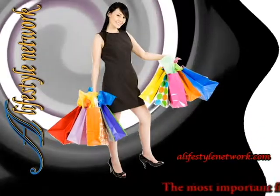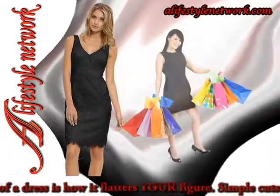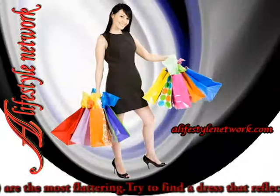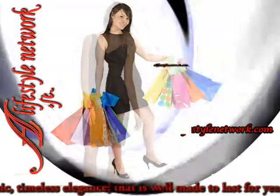The most important feature of a dress is how it flatters your figure. Simple cuts, a sheath, and an A-line are the most flattering. Try to find a dress that reflects classic, timeless elegance, that is well made to last for years.